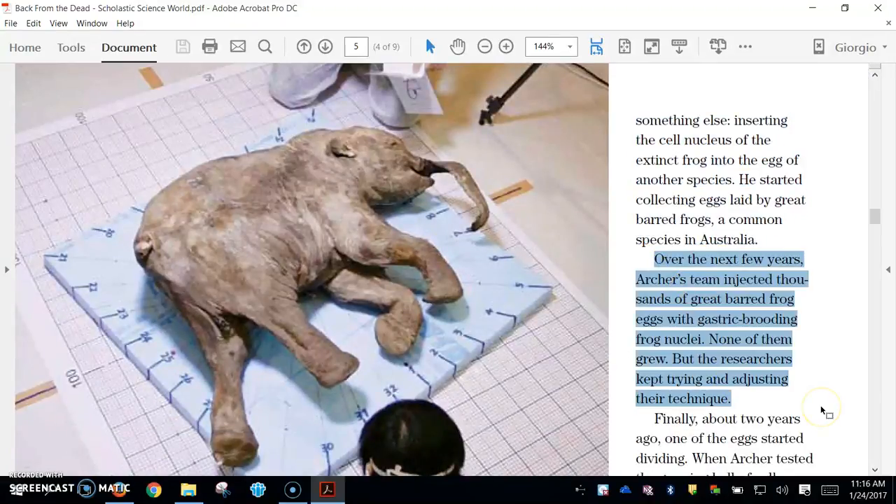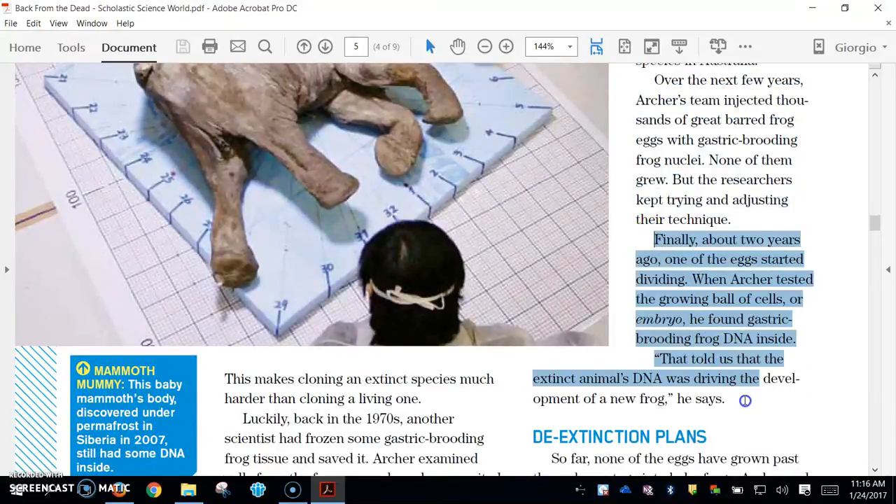Over the next few years, Archer's team injected thousands of great-barred frog eggs with gastric brooding frog nuclei. None of them grew. But the researchers kept trying and adjusting their technique. Finally, about two years ago, one of the eggs started dividing. When Archer tested the growing ball of cells, or embryo, he found gastric brooding frog DNA inside. That told us that the extinct animal's DNA was driving the development of a new frog, he says.